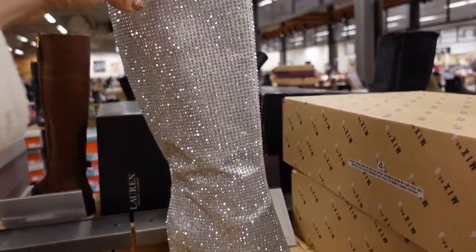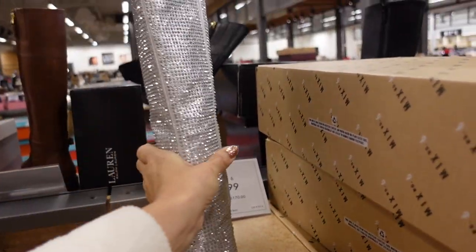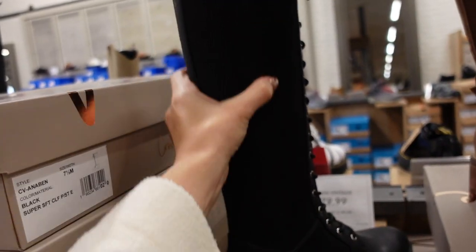I shared a similar boot — a little shorter — from Walmart Madden NYC. Now I'm seeing a taller option with full rhinestone, pointed toe, seam detailing, chunky heel on the back. These are $99.99.